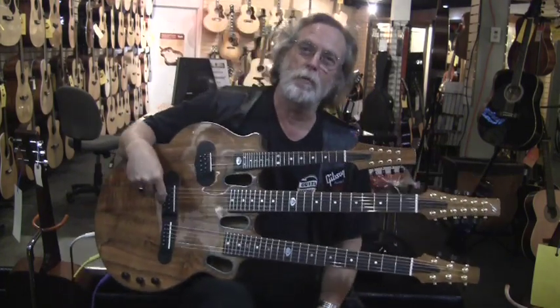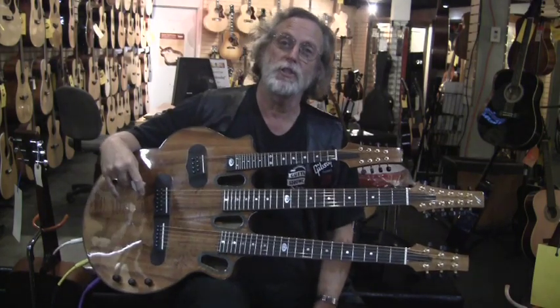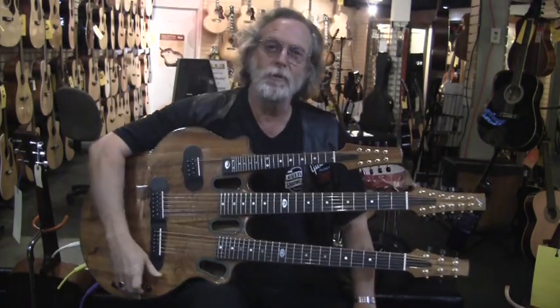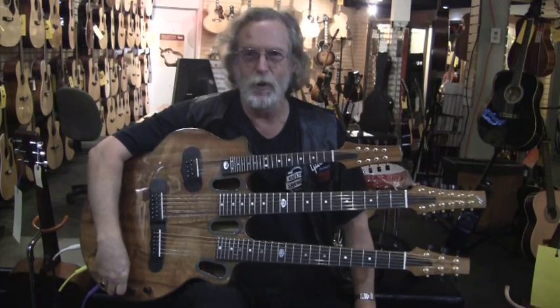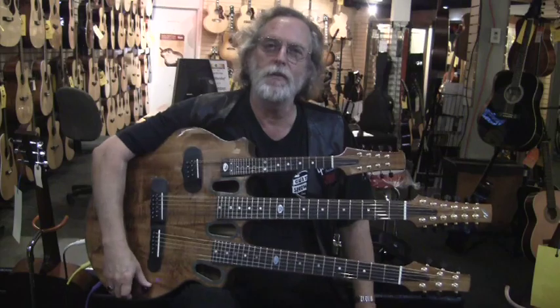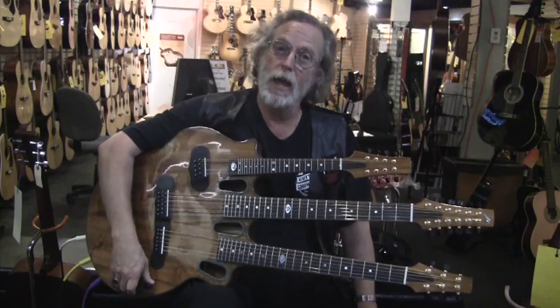Maggie Mae is probably the only song in my repertoire that really deserves this guitar, but it's really cool. Hi, I'm Jack from Guitar Showcase in San Jose, California, and I'm holding one of the most unusual instruments I've ever had the good fortune to actually play.